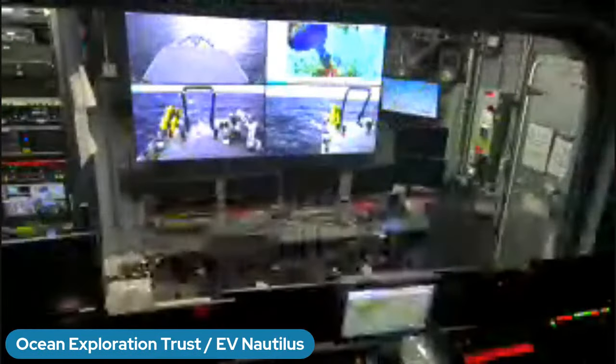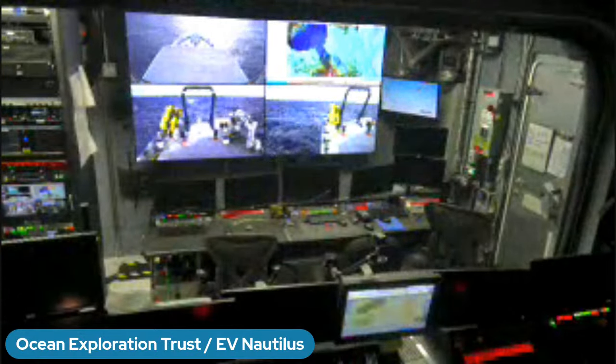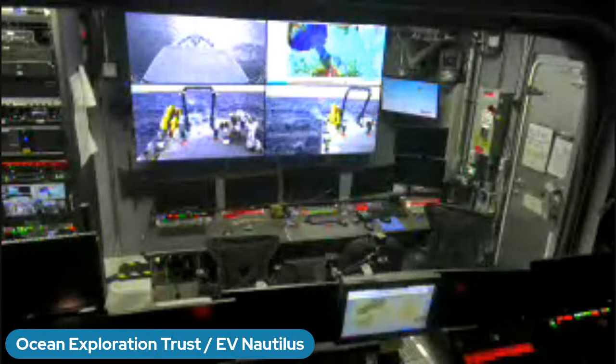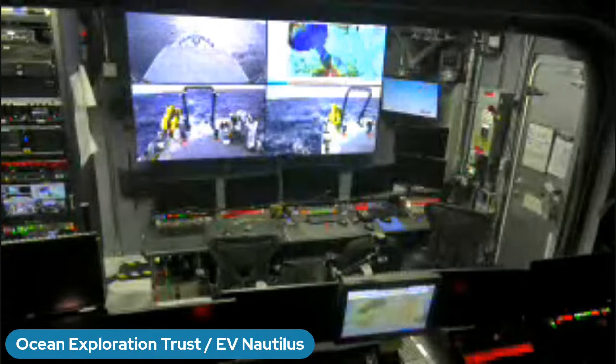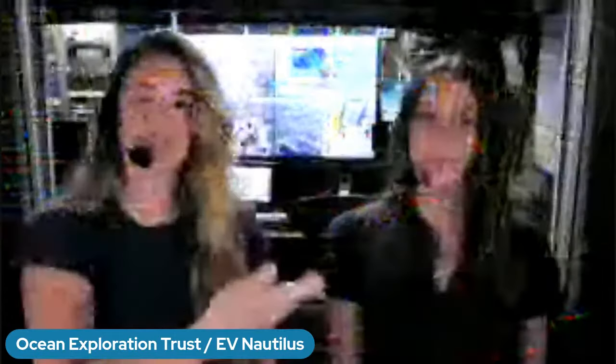We also have our control van. It's a bit empty right now since we aren't fully staffed — this is a mapping cruise. The front row is where our ROV pilots sit, and we also have a navigator there. The back row is where our science team sits: a watch leader, a chief scientist who is an expert in the field we're studying — whether that's geology, chemistry, or biology — as well as our communicators and data loggers. When we're doing exploration in real time, that space has a really fun energy. You can watch it live at nautiluslive.org or on our YouTube channel.